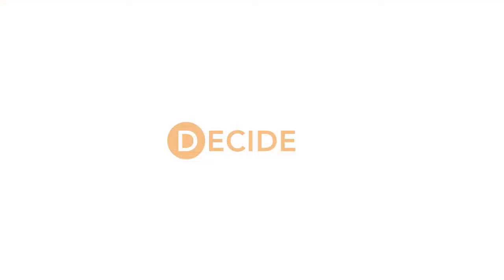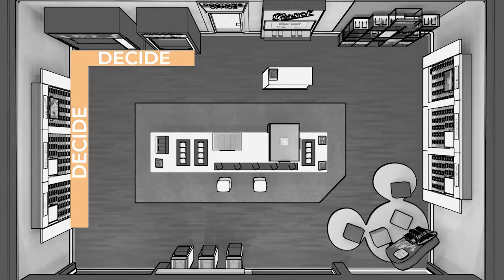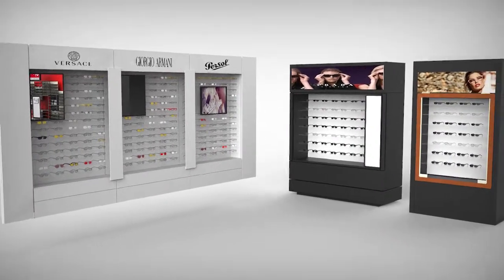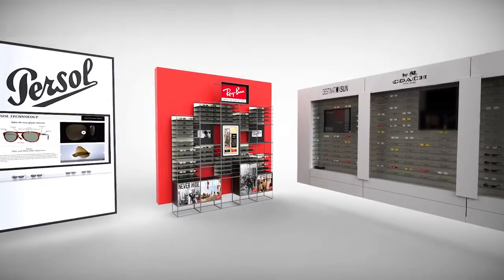The third phase is Decide. Clean product presentation at the perimeter walls encourages the customer to explore options so that they can easily find their favorites and pick the styles that are right for them.